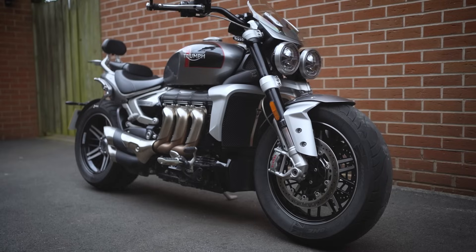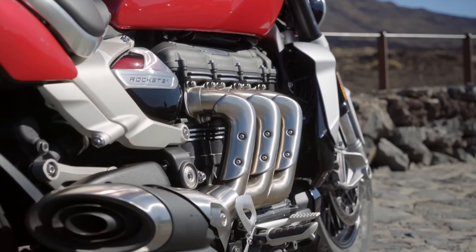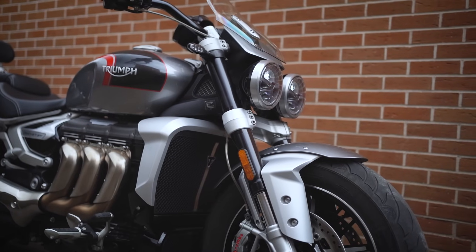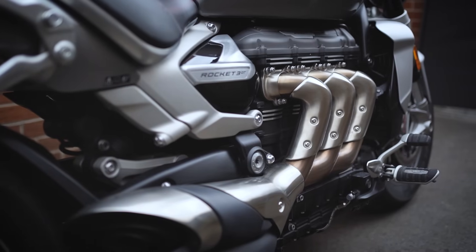The Triumph Rocket 3 comes in two variants: the R, which is the more aggressive muscle bike setup, and then the GT, which is a bit more easy going and laid back. On paper I'd probably say I was an R kind of guy, but having borrowed this for two weeks it's changed my mind — I think this is the better bike, the more versatile bike. In today's video I'll tell you why, we'll take it for a little ride, and I'll tell you one of the things I would change about it.